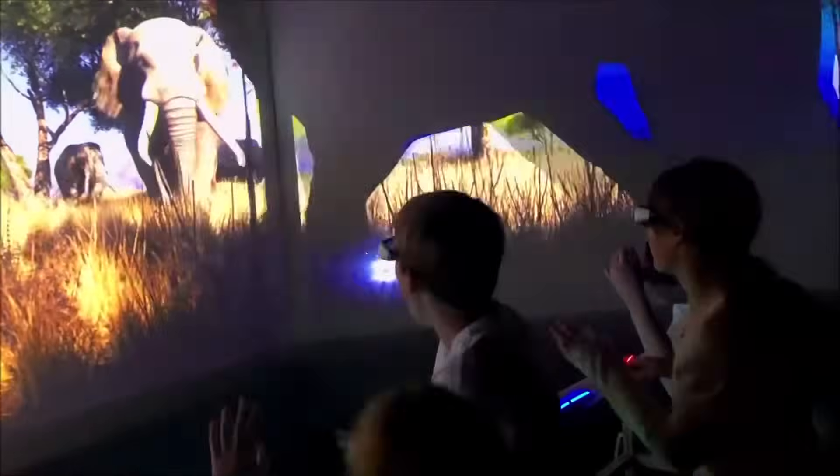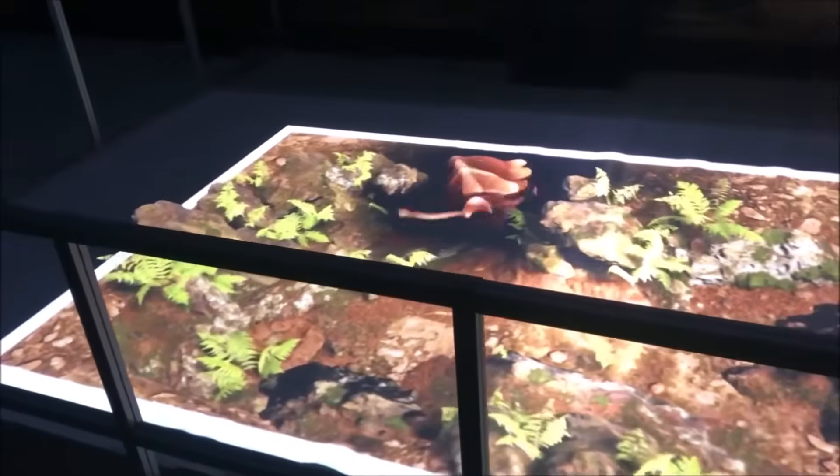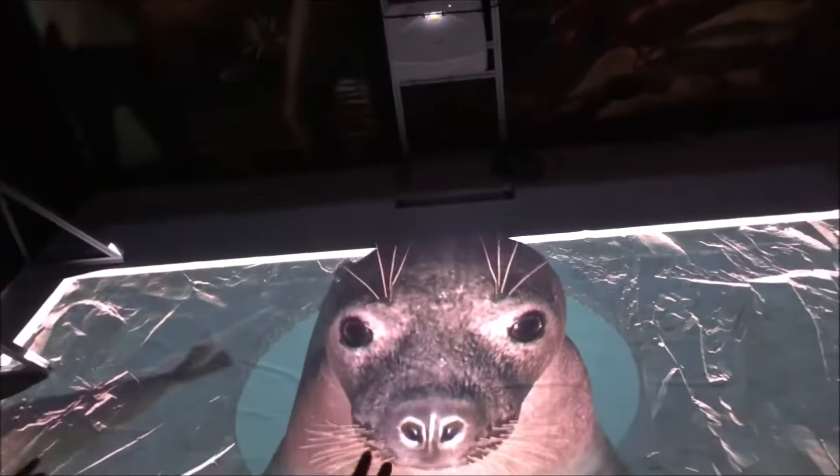These tunnels project real depth, so it looks like you're in another place. We also have fenced animal areas where the animals act alive and project upwards from the ground.